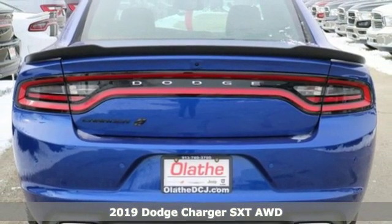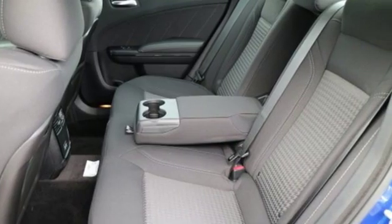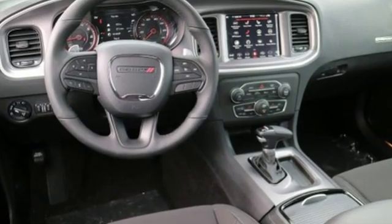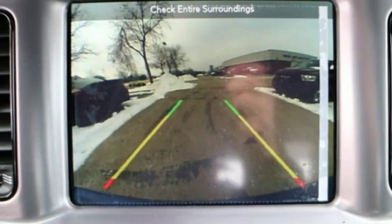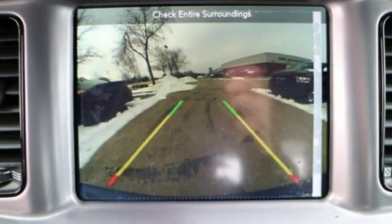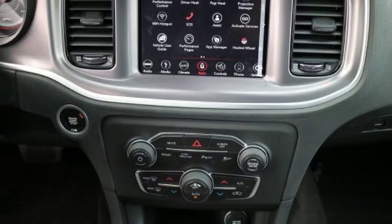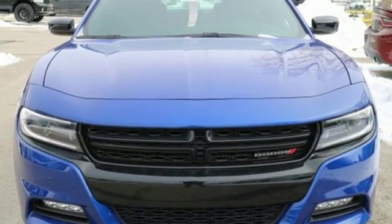A great vehicle is comprised of great features like these: Bluetooth streaming audio, power heated mirrors, manual tilting steering column, auto dimming rear view mirror. You connect with Bluetooth, manual telescoping steering column, Pentastar engine, aluminum wheels, gas pressurized shocks, and dual zone climate control. You need to drive it to believe it.